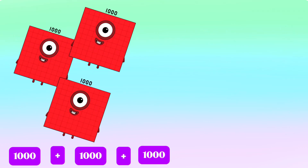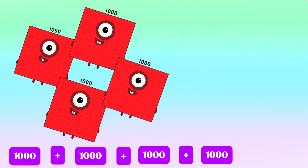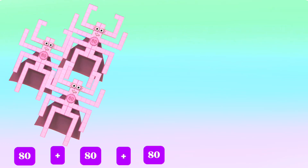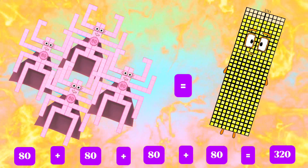Let's try another one. 1,000 plus 1,000 plus 1,000 plus 1,000 is equals to 4,000. 80 plus 80 plus 80 plus 80 is equals to 320.